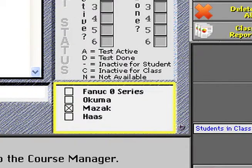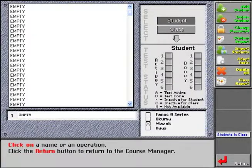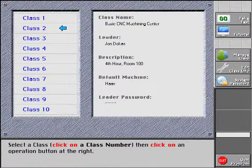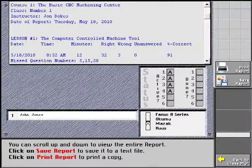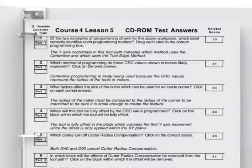Simply select the appropriate model or models of control during the registration of each trainee. They will then see additional questions specific to the model controls selected and avoid questions on the other controls. The computerized course management system simplifies implementation of the course. The computer does all the scoring and record keeping for each person taking a CD-ROM test. A supervisory level person can track his group of trainees, entering the instructor's password to view either an individual student report or class report.